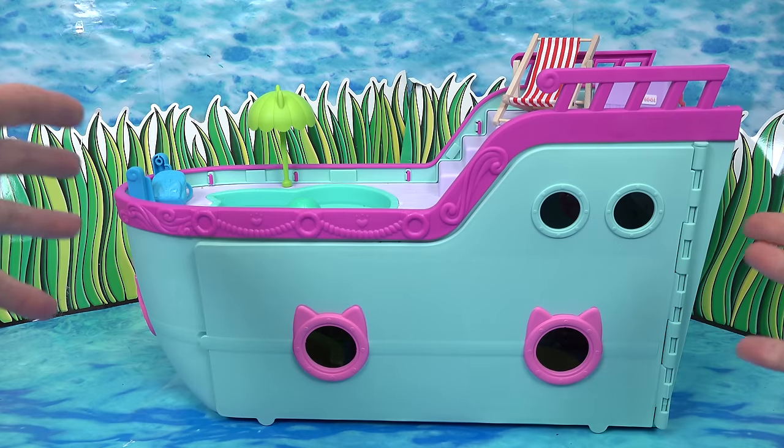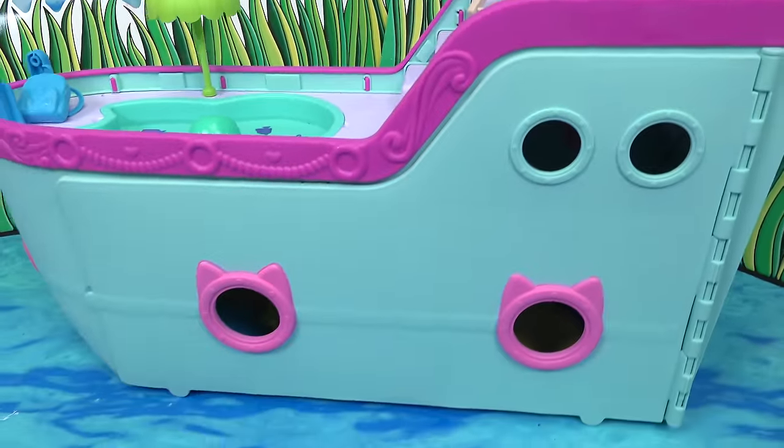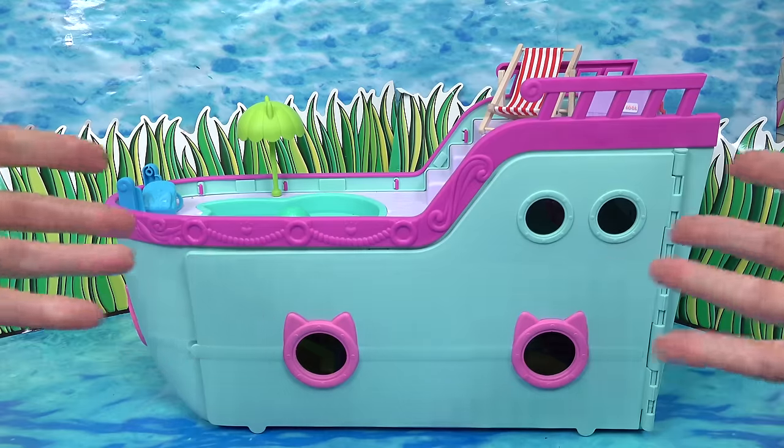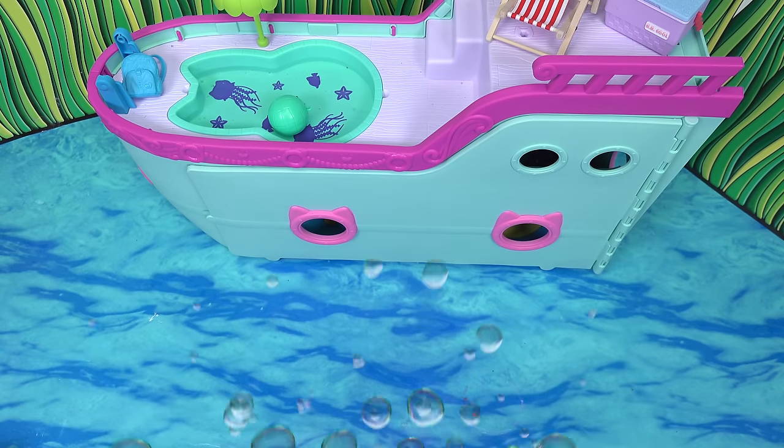Kaboom fans, it's spring break time. It looks like somebody's about to go on a cruise. Kaboom, wait a minute, I don't see anybody on the cruise ship. Let's go ahead and add some friends.